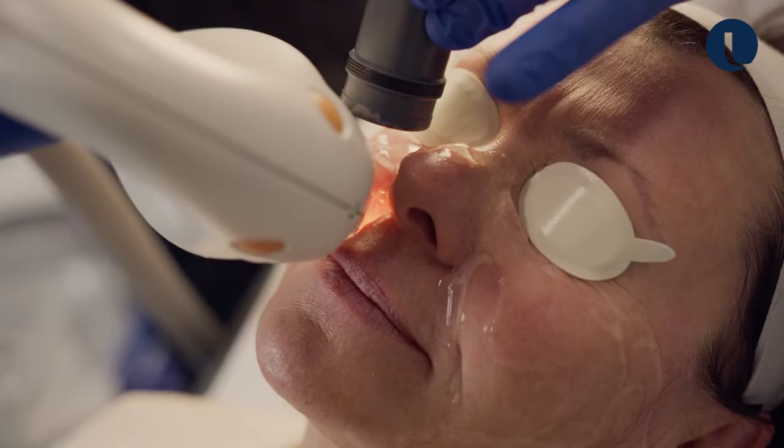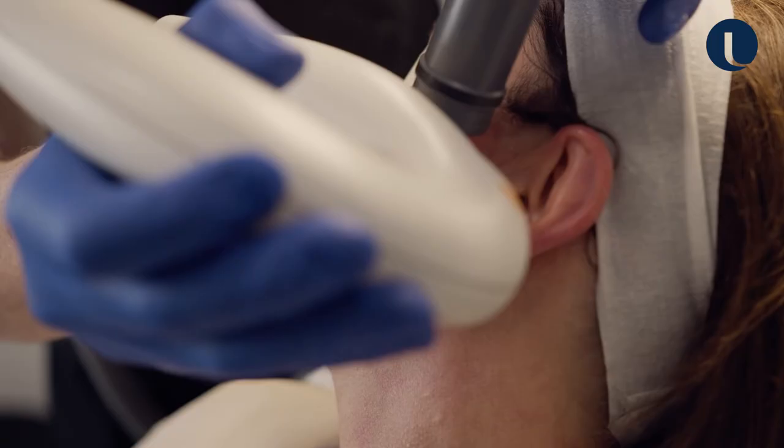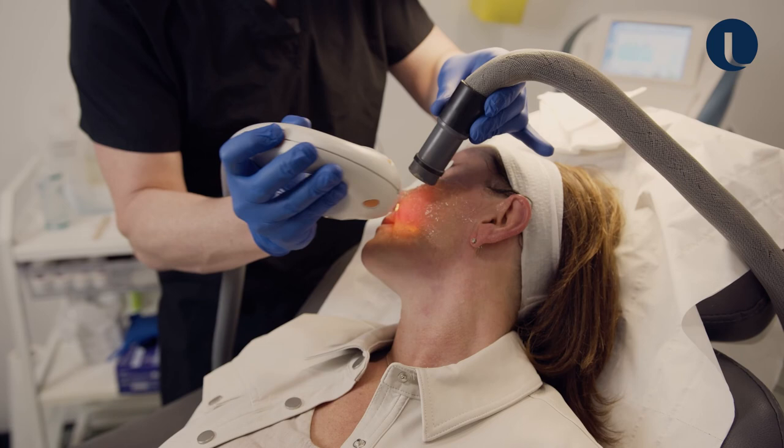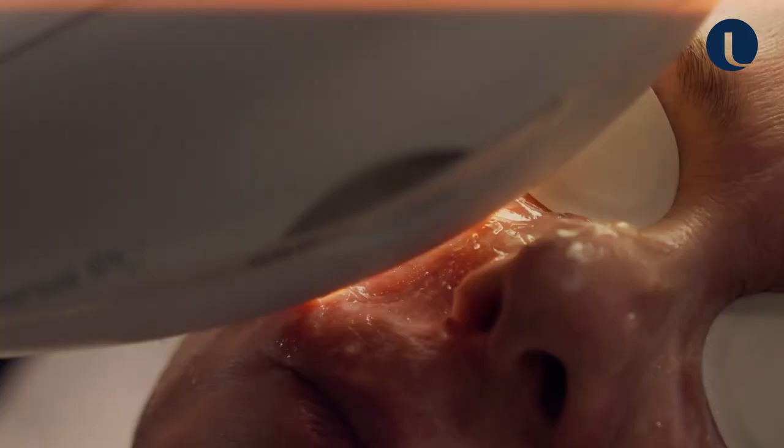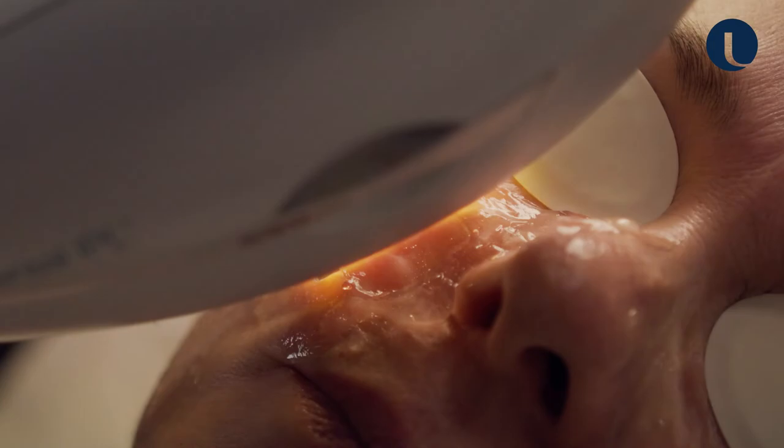My protocol for IPL is always to do a number of passes using different cutoff filters. When I'm treating flushing and rosacea I'll generally use a triple pulse. I can deliver really high energy, but because I deliver it in separate pulses with an individual pulse delay between each of those pulses, it means I don't injure the skin on the surface.